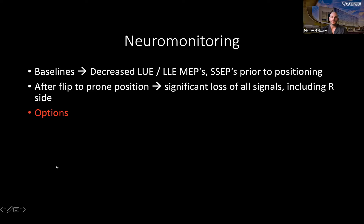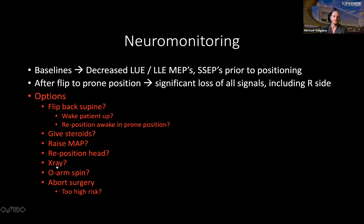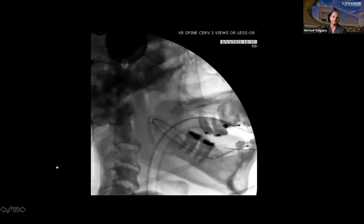We took an x-ray confirming neutral position — not hyperextended, not hyperflexed — but MEPs were about 80% down. The options were to flip back supine, or go commando and decompress. We flipped back supine, woke the patient up, and motors came back. The dilemma was: if we flip prone again and lose motors again, then what? The way I looked at it was that we knew we had to decompress the cord and stabilize the spine, so I changed the order — instead of hardware first then decompress, we went commando style.